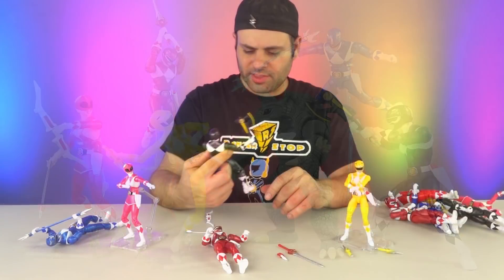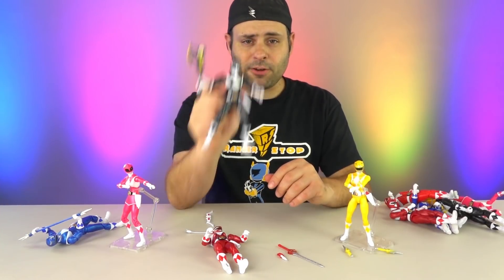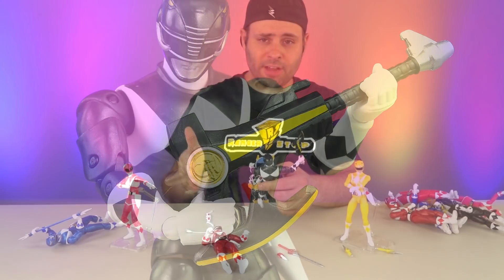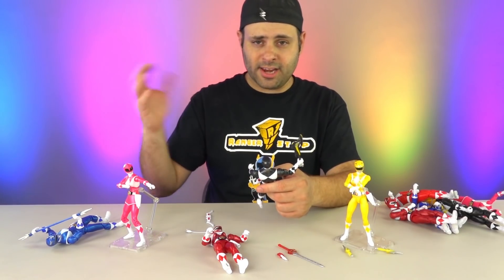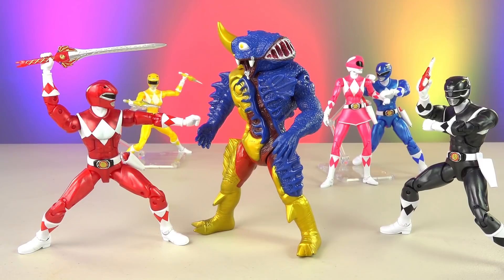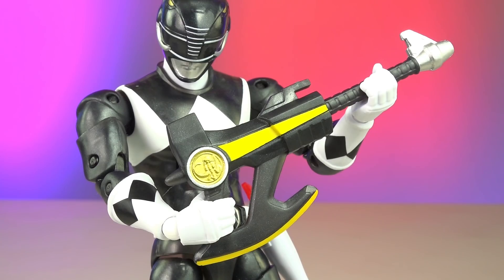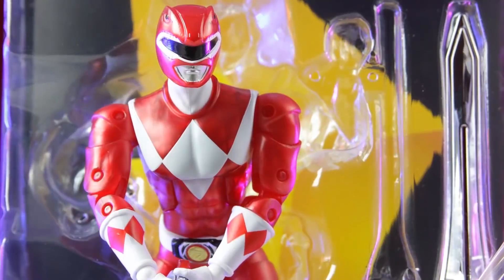I've actually got a trivia question I'm not sure I know the answer to — name the first episode that Adam, not Zack, fought with the power axe. I'm not counting Japanese stock footage where they just assemble the power blaster and you don't see the weapons before that. Like, when was the last time they were actually out in battle with the weapons? Let me know in the comments — first power axe battle, Adam, not Zack.